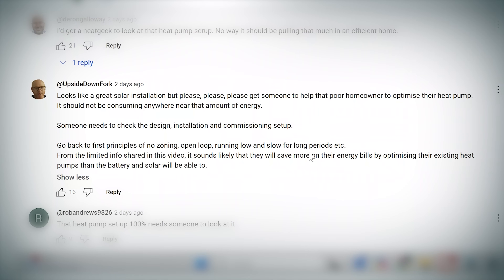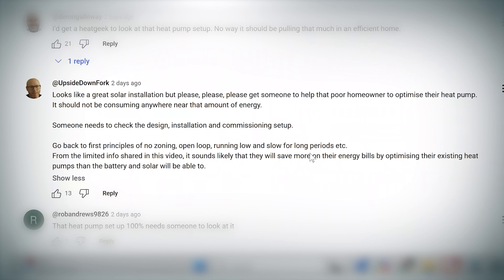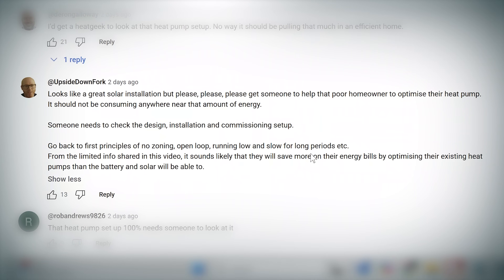Another YouTube channel has mentioned the same sort of thing: 'Good solar install, but let's get someone to look at that poor homeowner's heat pump.' Like I said, we designed a system to bring down the bill as low as we could. What we have is some data to demonstrate what we achieved when we installed this system, because Tesla has an online cloud and we have all of the data. That's it for the comments.